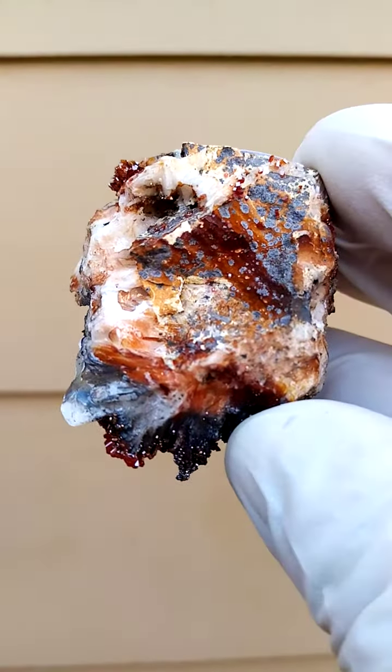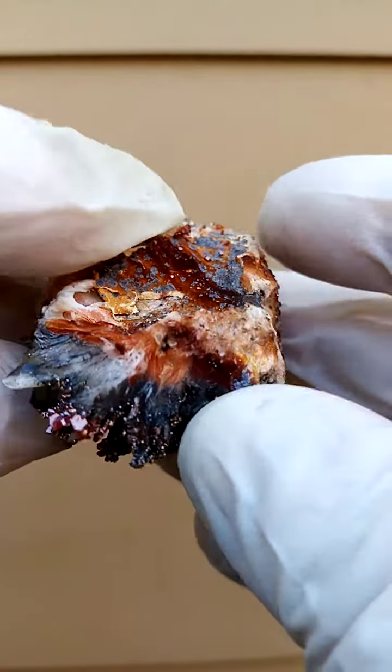So let's just zoom in a little bit there. There you have those little vanadinite blades sitting across there.